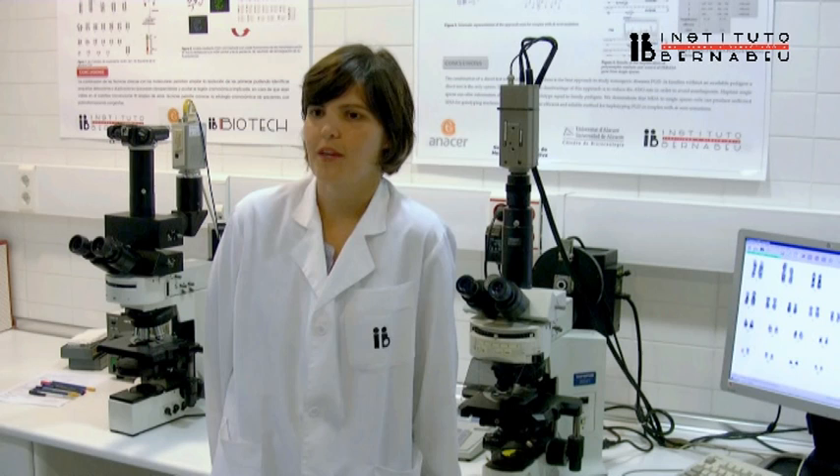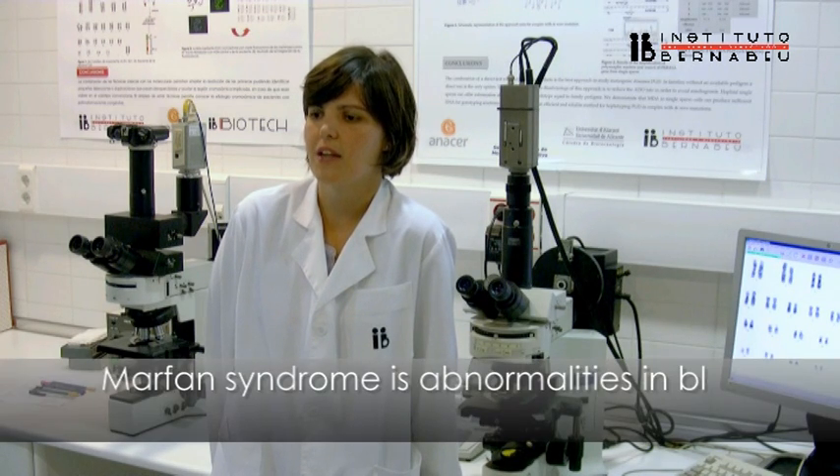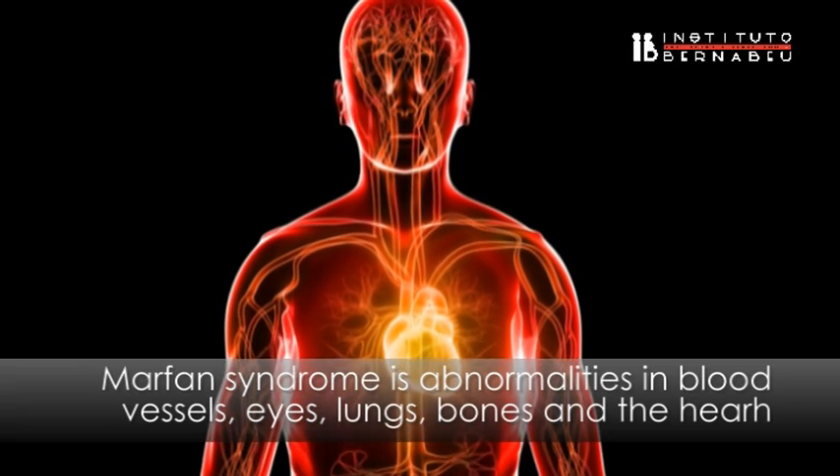Marfan syndrome is an inherited genetic disorder that affects connective tissue. The connective tissue serves to hold together body tissues and cells. As a result, Marfan syndrome leads to abnormalities in blood vessels, eyes, lungs, bones, and the heart.